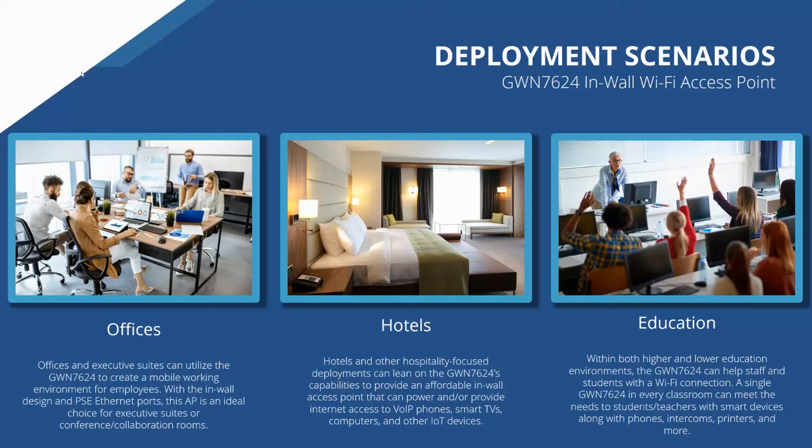A strong, stable Wi-Fi connection is definitely important for guests in hotel deployments. In education environments — both higher and lower education — where classrooms leverage laptops or smart devices to aid learning, the GWN 7624 can help staff and students with Wi-Fi connectivity. Within the classroom itself, it can also provide a wired connection to phones, intercoms, printers, and other devices that staff may primarily use.